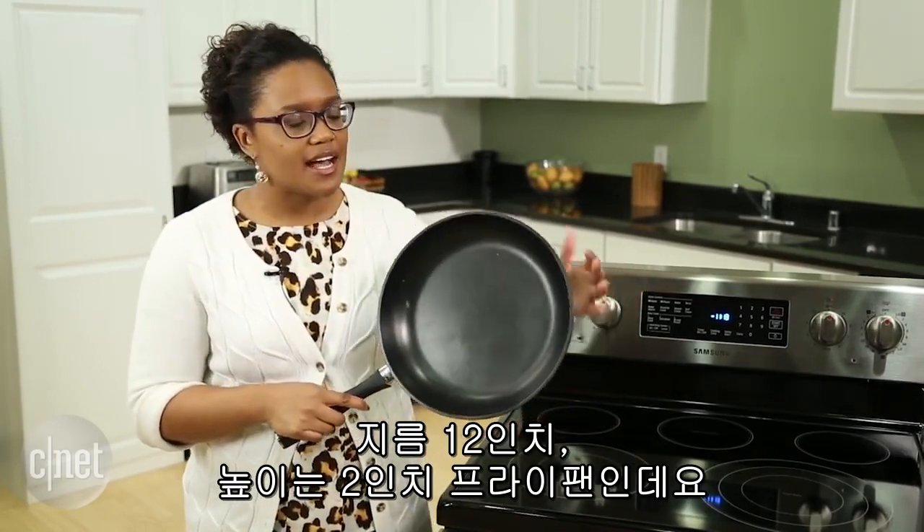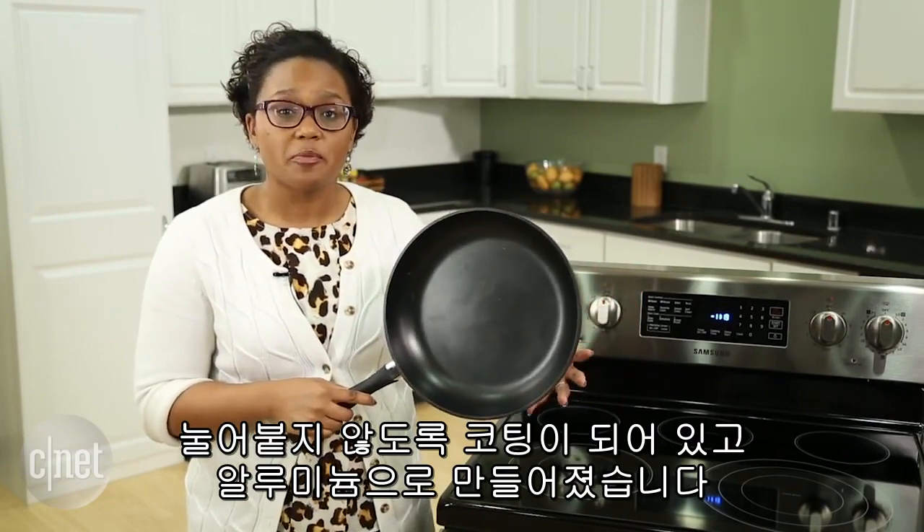On the surface, the Pantelligent looks like any other pan you might have in your home. It's about 12 inches across with two-inch high sides, and it's covered with a nonstick coating, and it's made of aluminum.